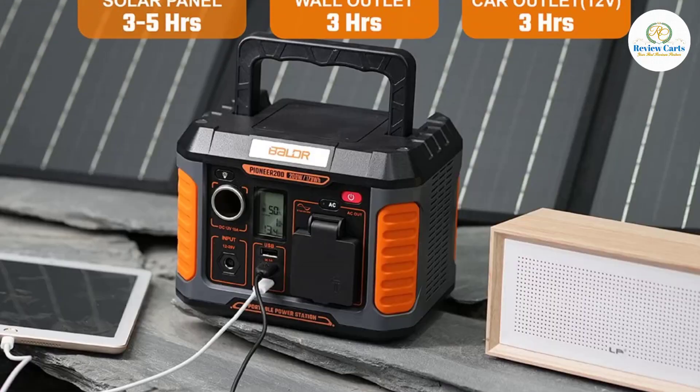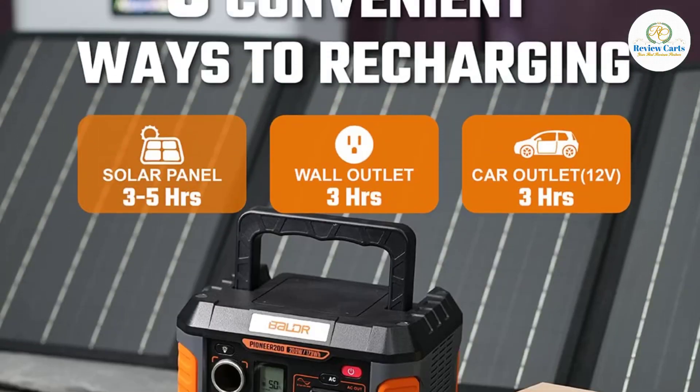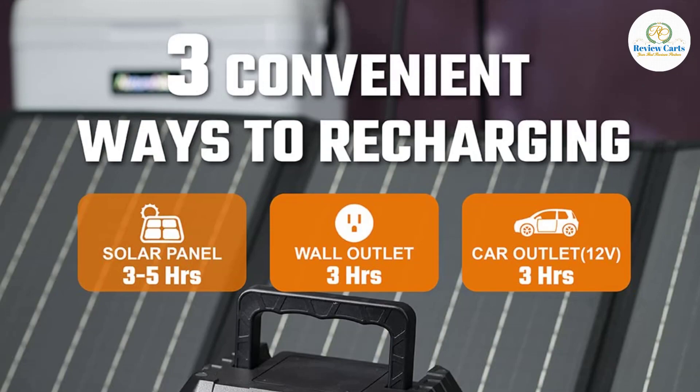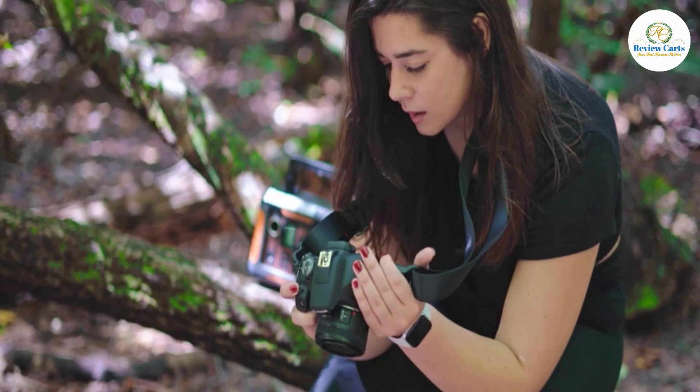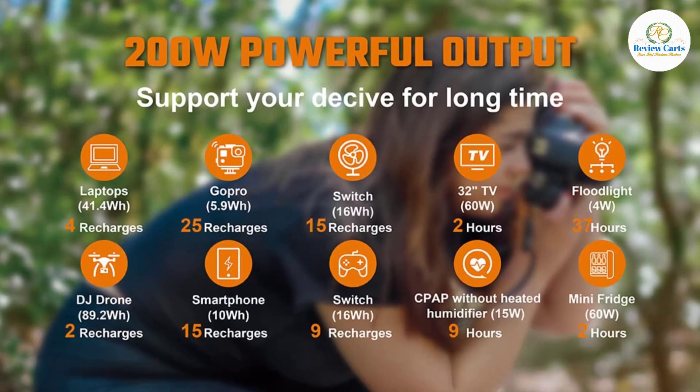The Balder 200W is smaller and lighter at 6.2 pounds, with a 90-degree folding handle making it lightweight and compact. It is specifically appropriate for ladies to carry. If you have a female friend who loves camping, travel, and adventure, it will make a remarkable present for her.